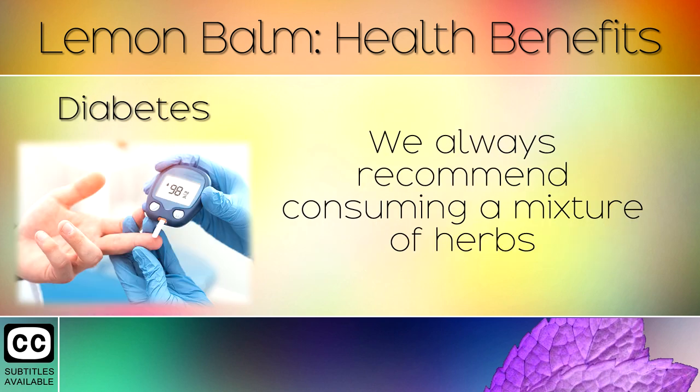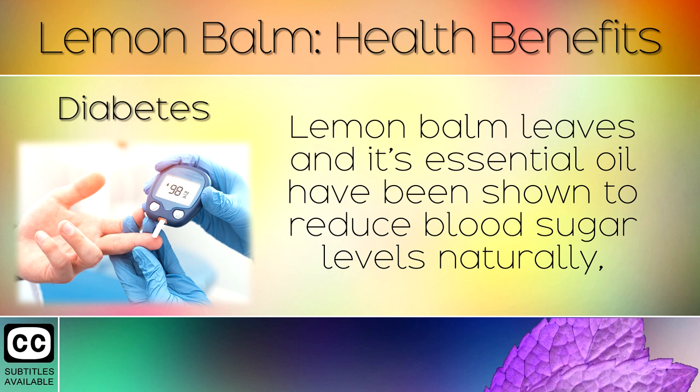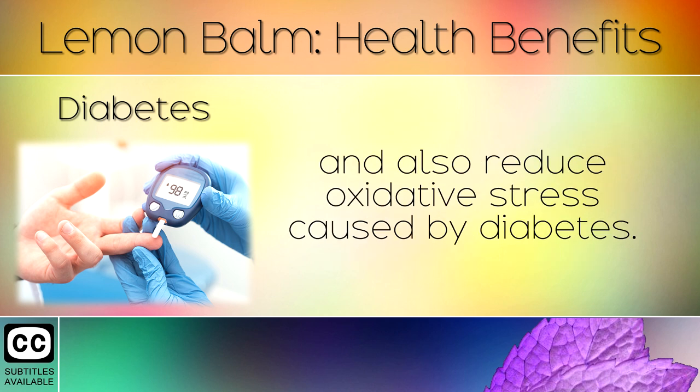14. Diabetes. We always recommend consuming a mixture of herbs to support healthy blood sugar levels for those with diabetes. Lemon balm leaves and its essential oil have been shown to reduce blood sugar levels naturally, and also reduce oxidative stress caused by diabetes.